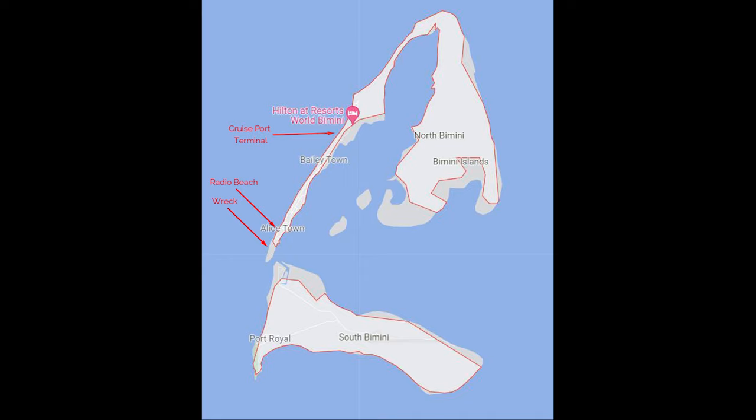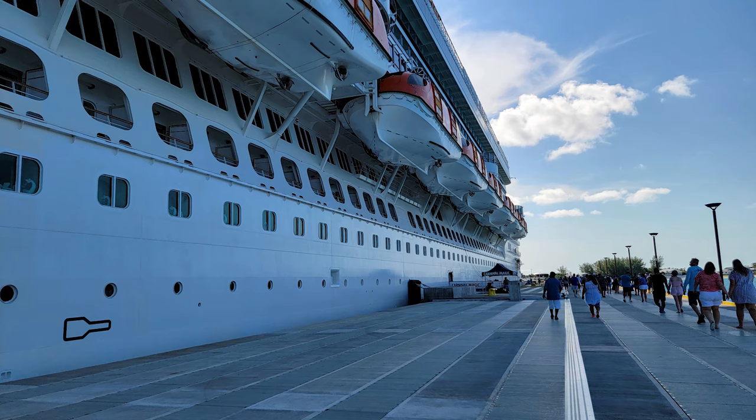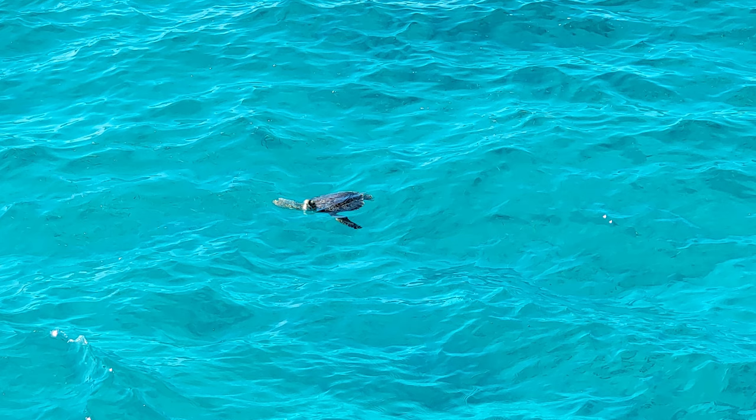If you want more detailed information, I have a written blog at traveltipsandinfo.com that really outlines every detail. But there are basically two things to do when you get there: one is go to the resort, which sponsors a tram that comes right to the pier and picks you up and takes you there, where you can spend the day by the beach and water park. The other is to just walk down the pier and catch a taxi tram to Radio Beach and Alicetown, which is really easy to do — so you don't have to go on the cruise-sponsored excursions to enjoy the beach, some snorkeling, and some of the local life.